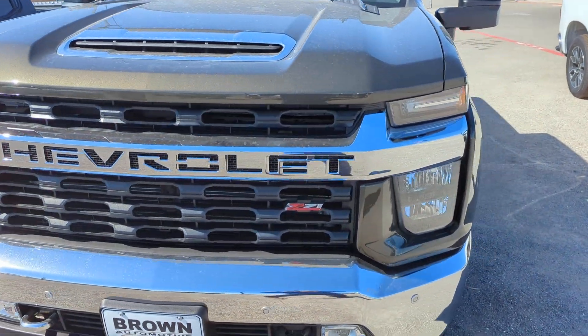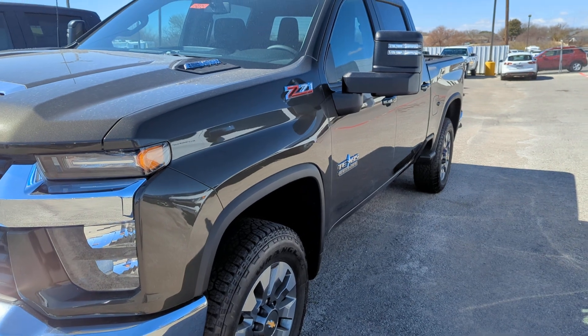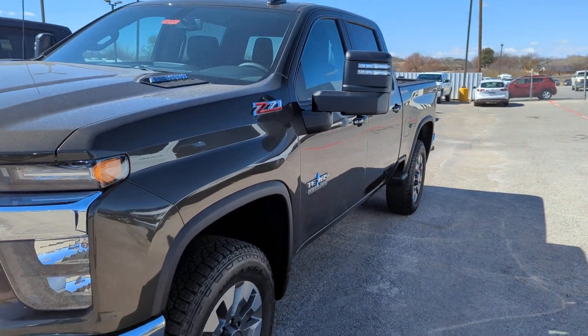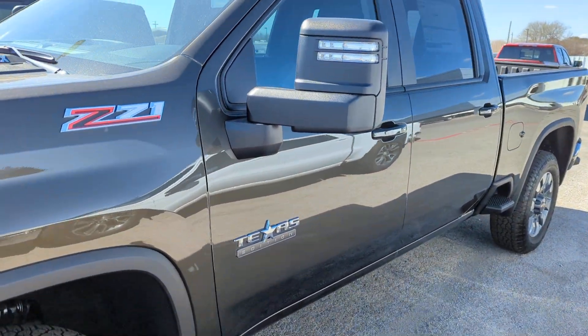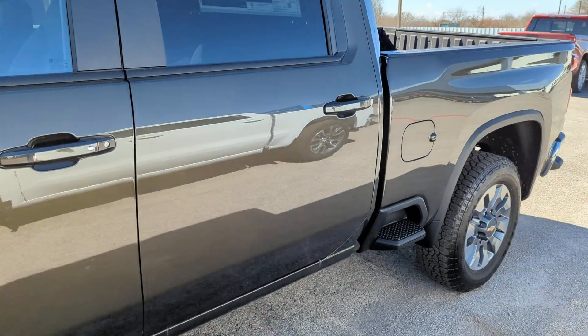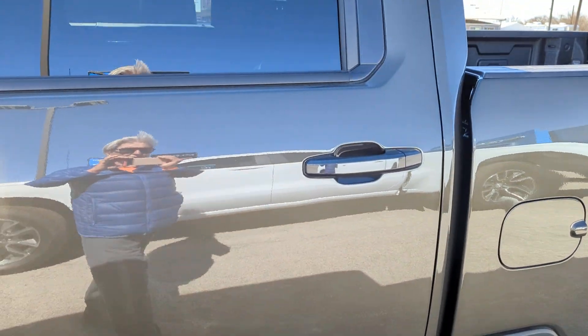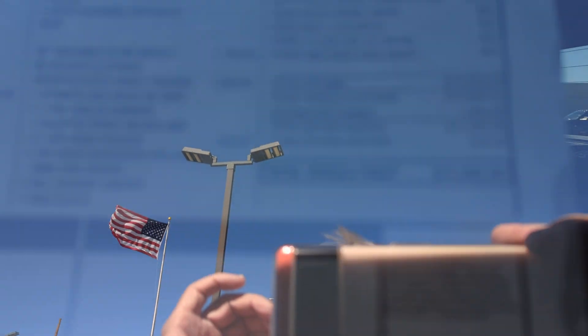There's a lot of wind in the mic, but bear with me. I want you to see it, and then in your mind you start thinking about the price. This is a Texas Edition Z71 Chevrolet pickup, and the price — you probably can't see it through these tinted windows, but I'll put the camera up there anyway.